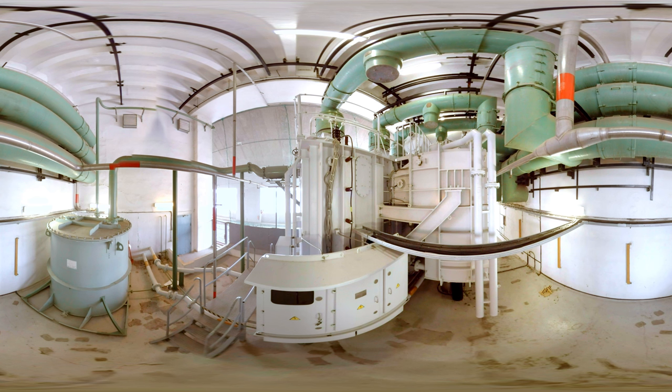The voltage which is induced in the generator is 13.8 kilovolts. To reduce losses in transmission networks, the transformer increases the voltage to 330 kilovolts before electricity enters into the grid.